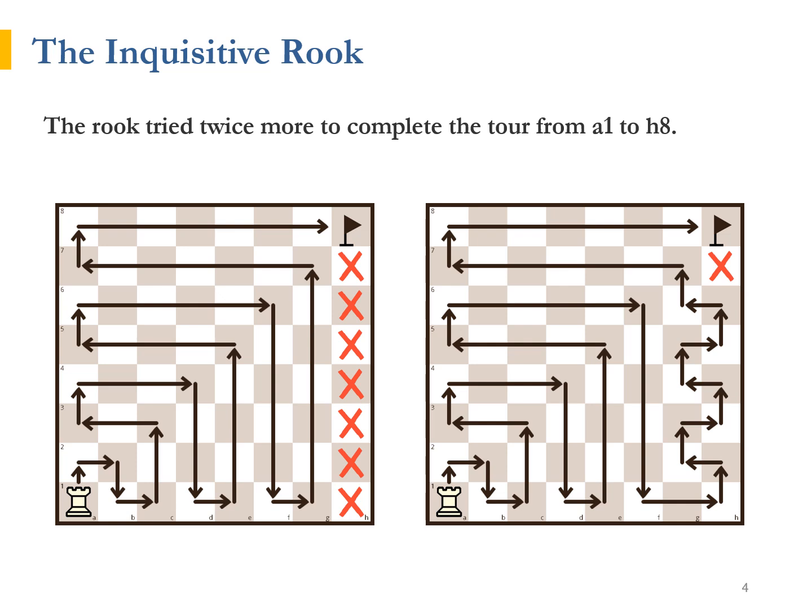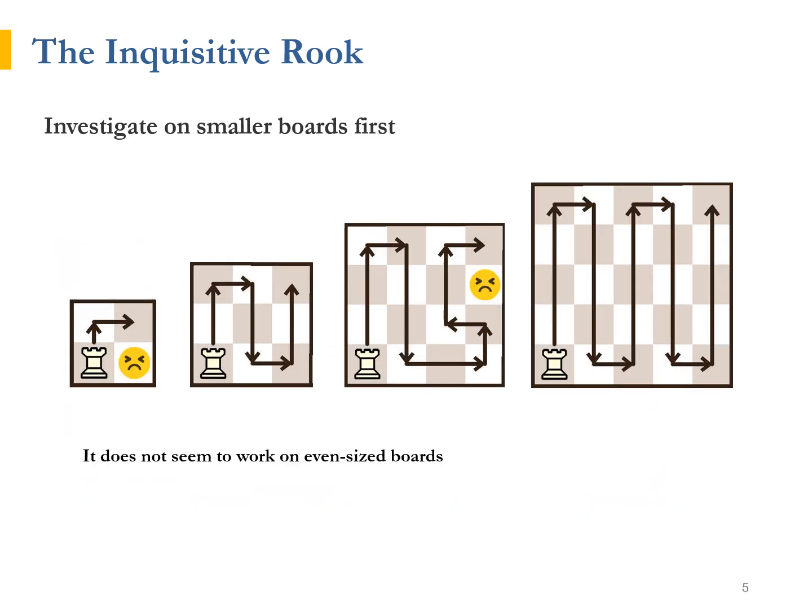Surprisingly, a healthy dose of vanity can help with our problem-solving skills sometimes. He wasn't called the Inquisitive Rook for no reason. He decided to investigate this problem on smaller boards. He was shocked to fail on the simplest 2x2 board, but cheered up by completing the tour on the 3x3 board with ease. The 4x4 board again turned out to be an impossible challenge, while navigating the 5x5 board was plain sailing. It looks like boards with even sides are impossible to traverse. "Hmm, I think I need some help to figure out why," said the Inquisitive Rook thoughtfully.